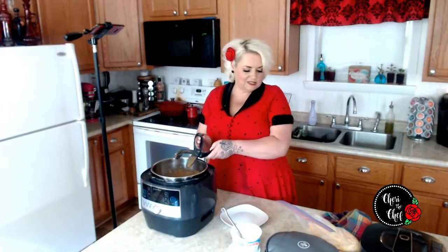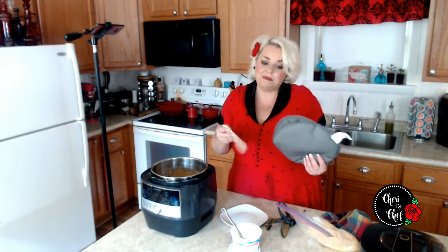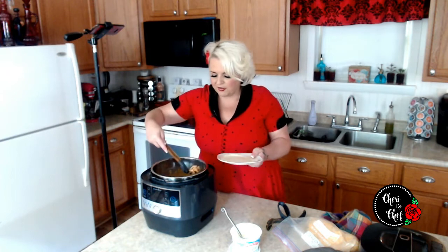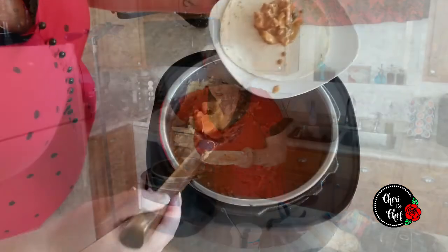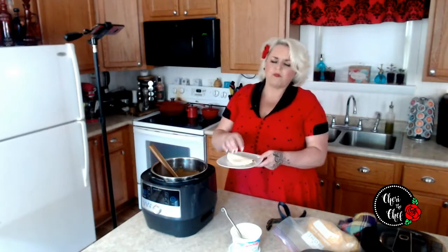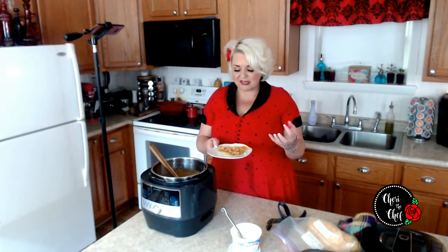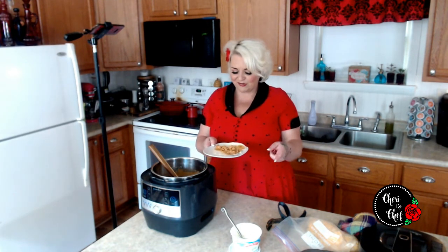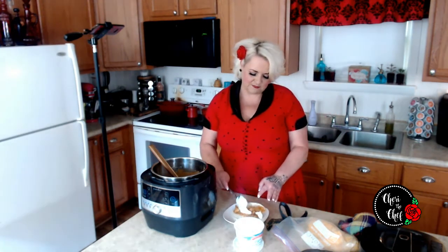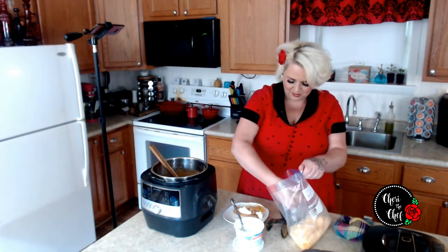That looks pretty good — it's chopped up nice and fine. I've got my tortilla warmer here, which keeps tortillas warm for up to an hour. I'm going to put a little bit on a flour tortilla and taste this by itself first to see if it's any good. That was a fabulous idea — wacky, but it tastes fabulous! The chocolate kind of comes in at the end; you almost wouldn't know it was chocolate if nobody told you. Now that I know it's good, I'm going to add a little sour cream and some cheese.